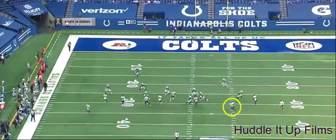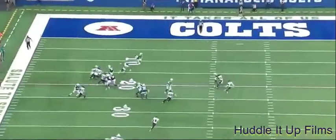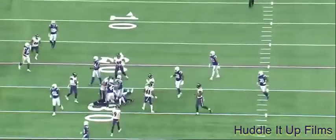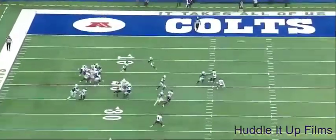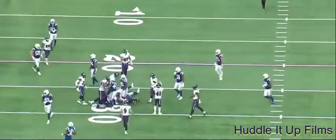Harrison does a nice job here on kick coverage again, making a solo tackle. You see him circled — he'll do a great job avoiding blocks, trailing the play, avoids a block there, sifts through the trash, and makes the tackle. It's nice agility, good eyes, a strong tackle — another nice play.